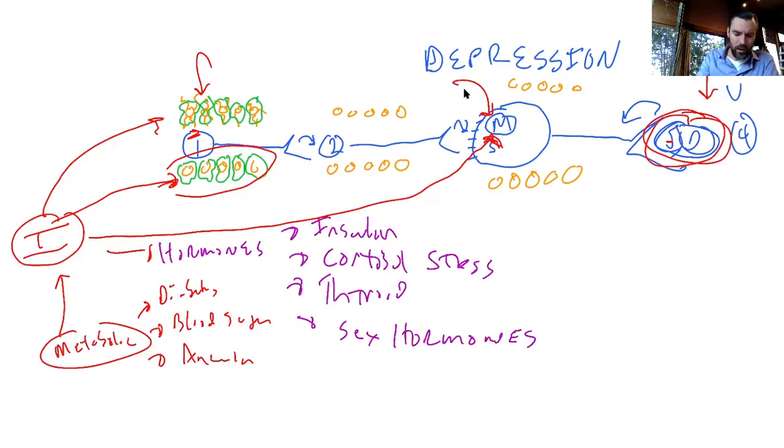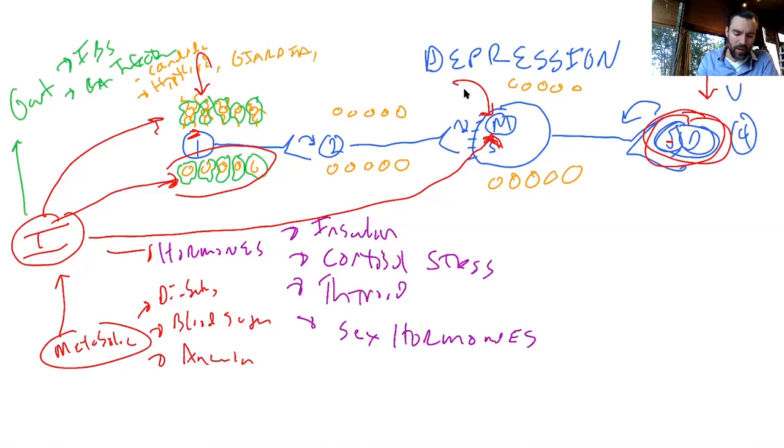What about gut issues? IBS, dysbiosis from antibiotics, candida overgrowth, H. pylori infection, or parasites — like giardia from traveling or from not washing vegetables or eating too much sushi — these are all significant causes of gut infections and contributors to inflammation. And what about traumatic brain injury — a history of an old concussion or whiplash? Once these glial cells turn into the activated egg-shaped state, they never turn back. Things like poor sleep and alcohol will make your depression return with a vengeance — that tells you that you have neuroinflammation.